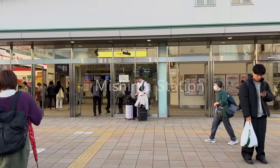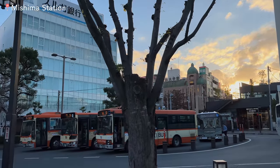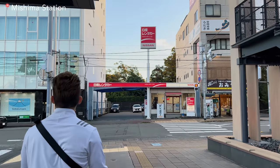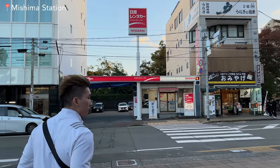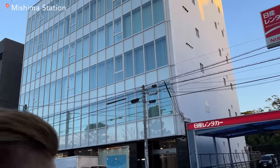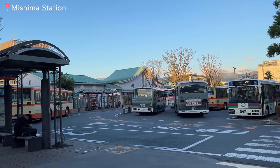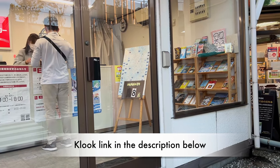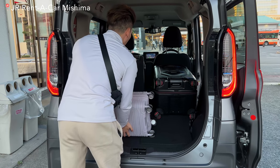First, we arrived at Mishima station and rented a car from JR Rent-A-Car Mishima. The hotel also provides a complimentary shuttle service from Gotemba station as well. But we were going to Nagano the next day so we decided to rent a car. This car rental place is right next to the station. I put a link and the car rental location name in the description if you need it for your travel — please reference it.